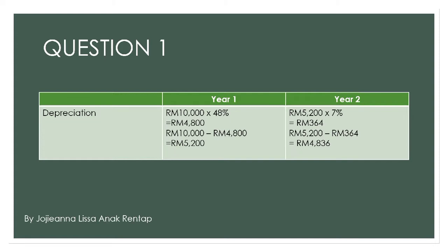For year 2, the remaining value from year 1, 5,200 times 7%, which is the estimated depreciation for year 2. You will get 364. So, 5,200 minus 364 and you will get 4,836.